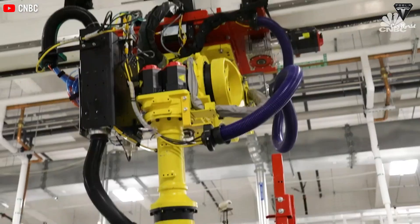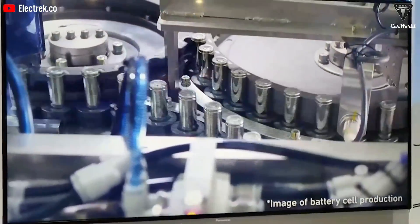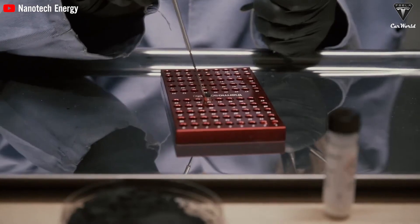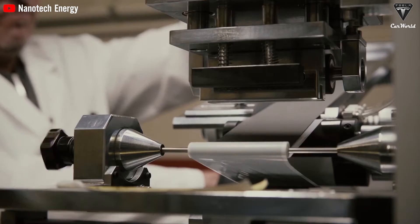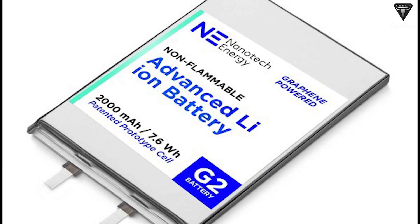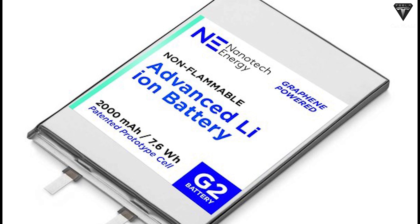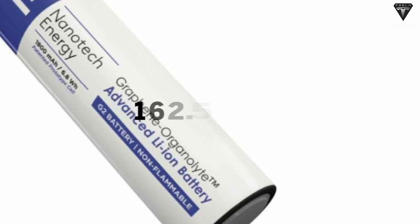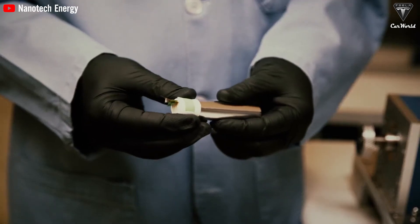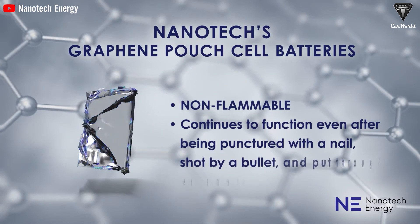When lithium-ion batteries fail, they can potentially catch fire, raising concerns about their use in consumer products, due to the flammable electrolyte present. Nanotech Energy, based in the United States, has developed graphene-enhanced lithium-ion batteries that are non-flammable, safe, and environmentally friendly. They've used graphene as the electrode material and developed a cost-effective non-flammable electrolyte. These batteries are reported to have an energy density of 162.5 watt-hours per kg and can endure over 1,400 cycles — nearly 10 years — with 80% capacity retention. The batteries are completely fireproof and suitable for all weather conditions.